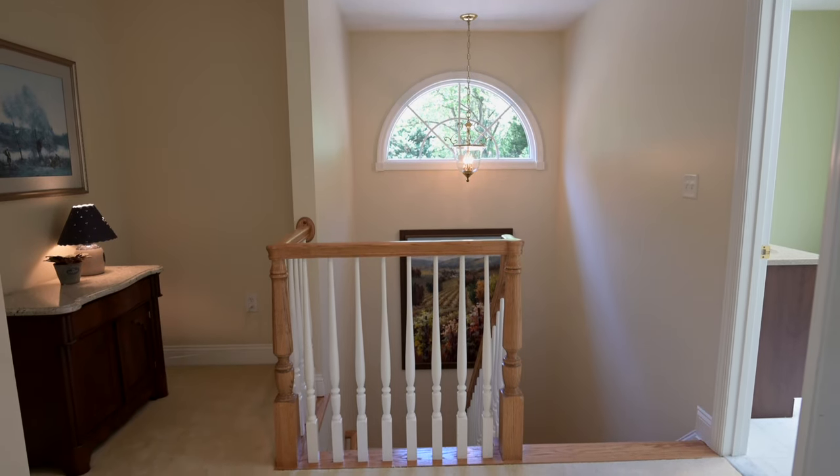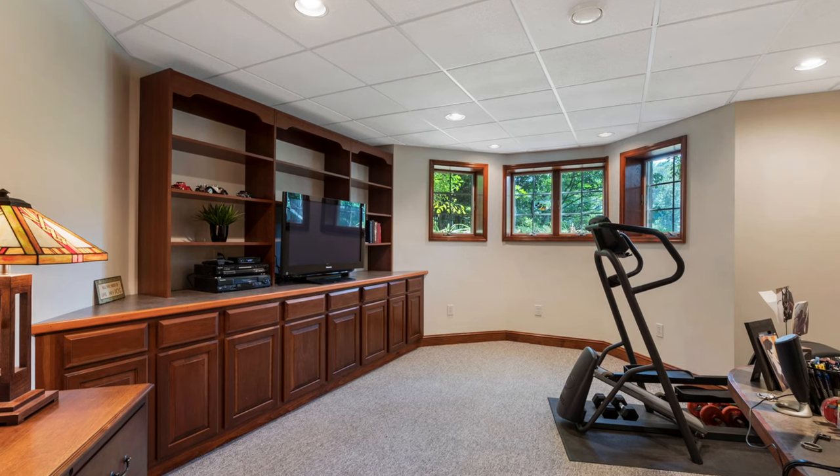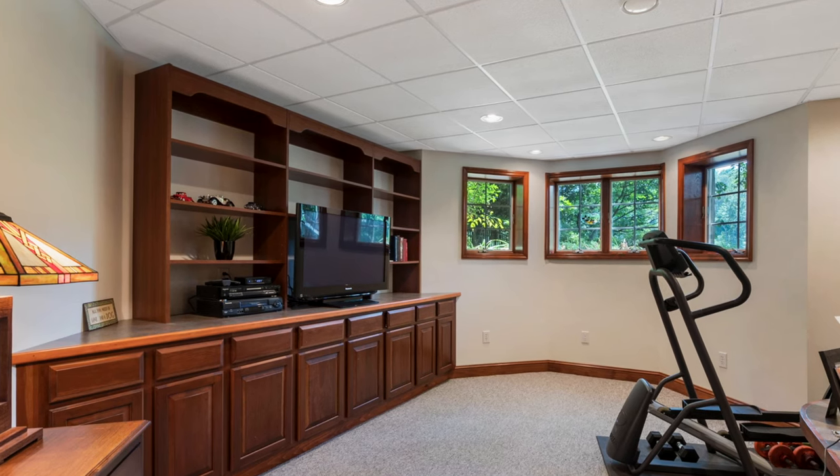Still need more space? Let's go downstairs and take a look at the fully finished lower level. This area would be perfect for a family room, media room, or home office. There are windows that look right out to Dividing Creek, plus built-in bookshelves and cabinetry.